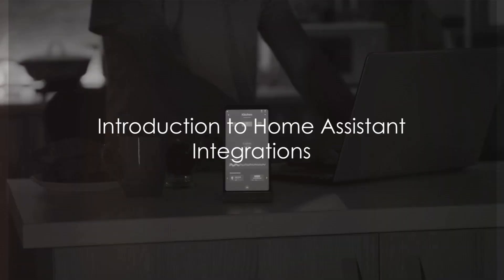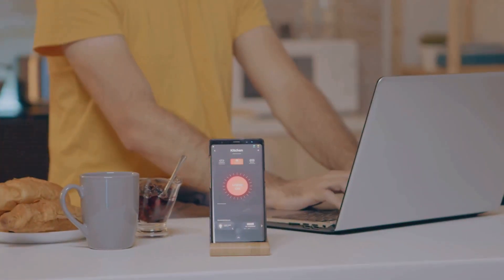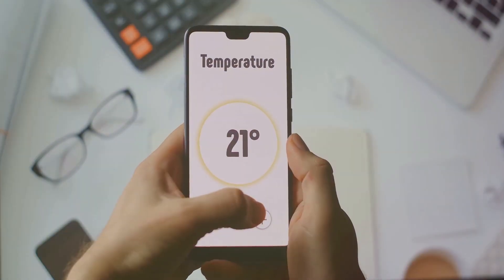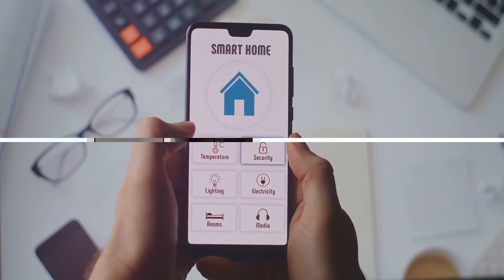In the ever-evolving realm of home automation, Home Assistant integrations are the secret sauce that transform your house into a truly smart home. These integrations are more than just cool gadgets — they are tools that enhance your lifestyle, improve your home's efficiency, and provide a sense of futuristic convenience.